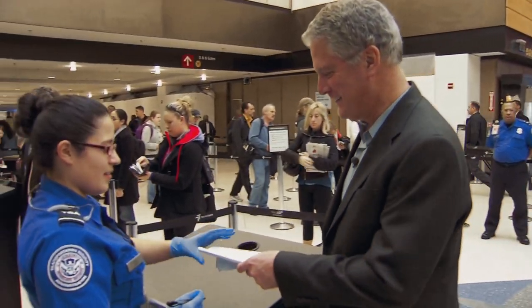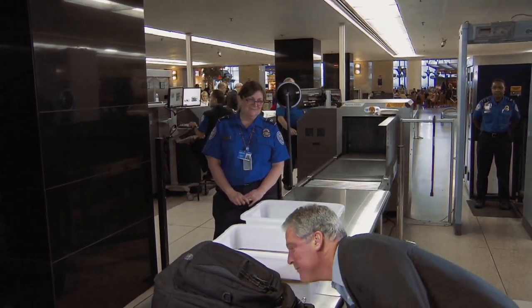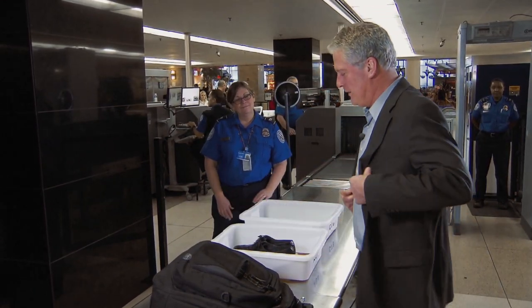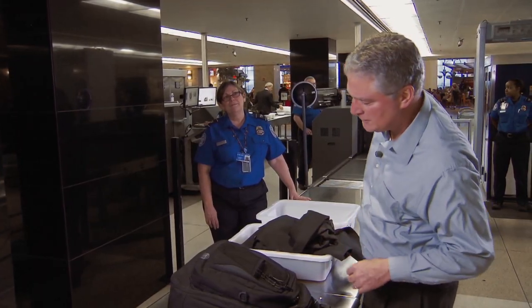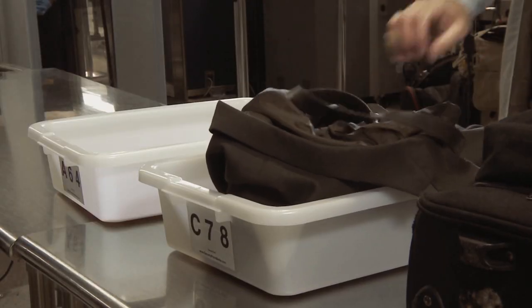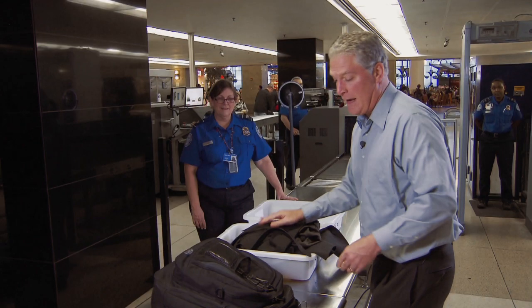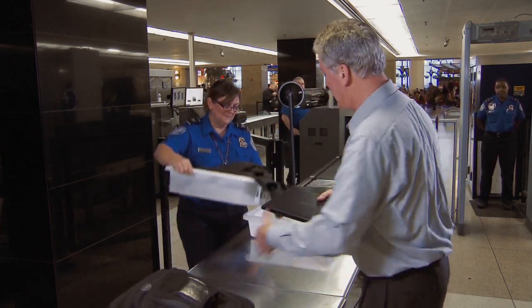Now it's on to security. You want to take your shoes off and put them in the bin. Take your coat off. If you have a wallet in your pocket, put it in the bag — it'll be much safer. Don't forget the belt — that will go in the bin. And if you have a laptop, go ahead and take it out and give it its own bin.